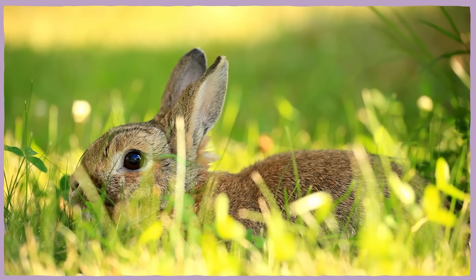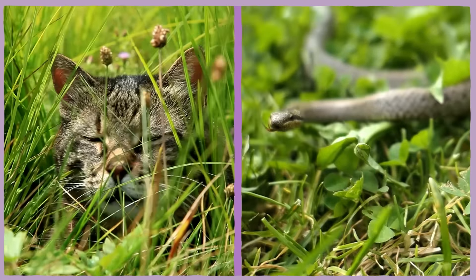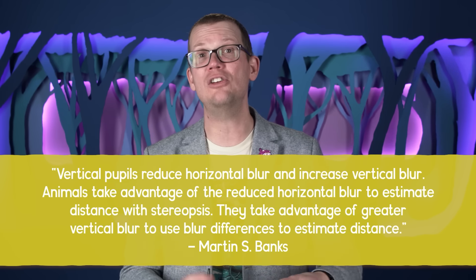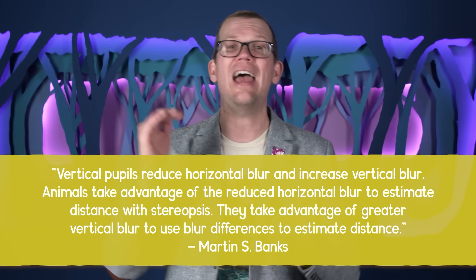When you look at something, especially something fairly close up, things closer to you and farther away from that point appear blurry. And when you're close to the ground, like a small cat or snake, this matters more because you're closer to your prey, and thus the depth of field is shallower. Vertical pupils seem to conserve horizontal blur, which animals use as a distance-judging technique, without sacrificing the vertical contrast necessary for stereopsis. One of the authors of the paper clarified: vertical pupils reduce horizontal blur and increase vertical blur. Animals take advantage of the reduced horizontal blur to estimate distance with stereopsis, and the greater vertical blur to use blur differences to estimate distance.